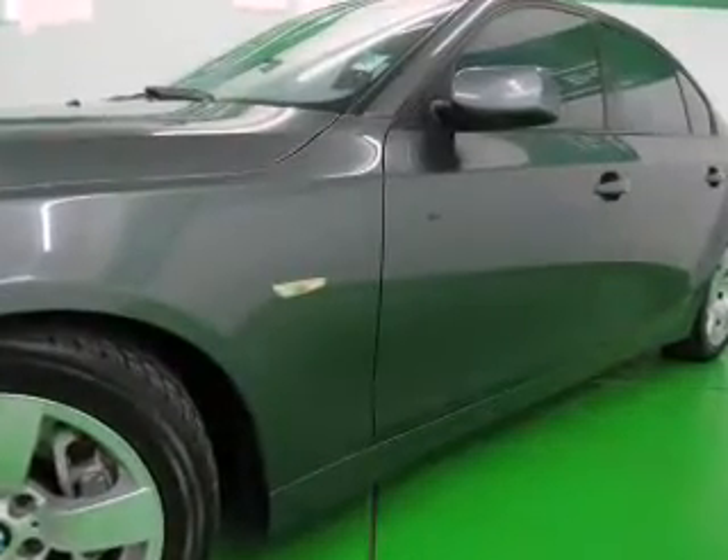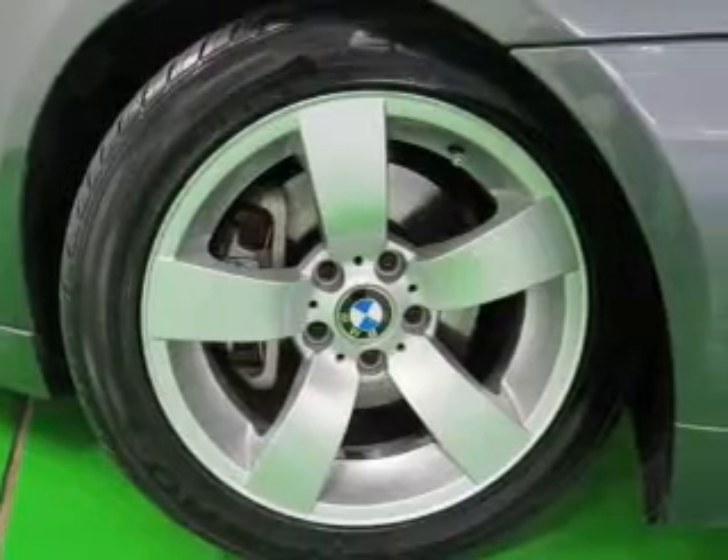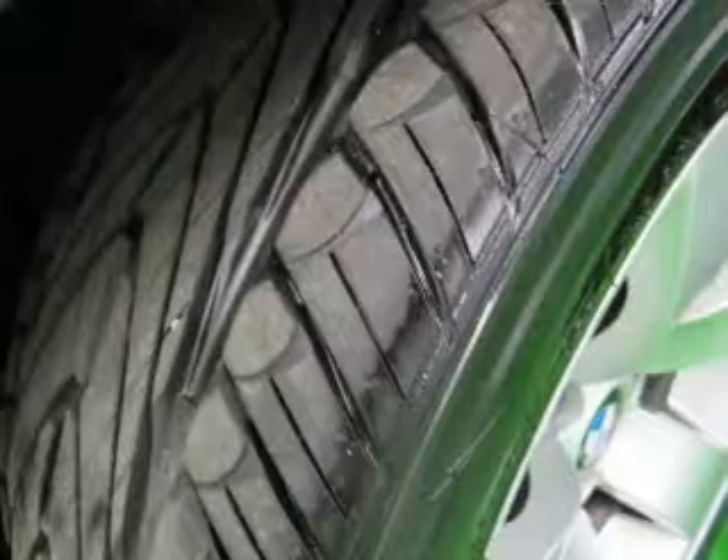Power door locks, power windows, cruise control, an AM-FM stereo with a CD player, power mirrors, power steering, air conditioning. Call today to schedule a test drive.